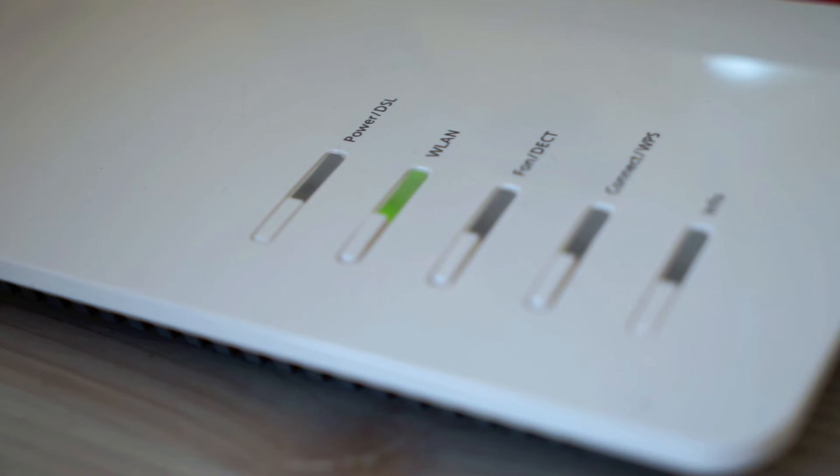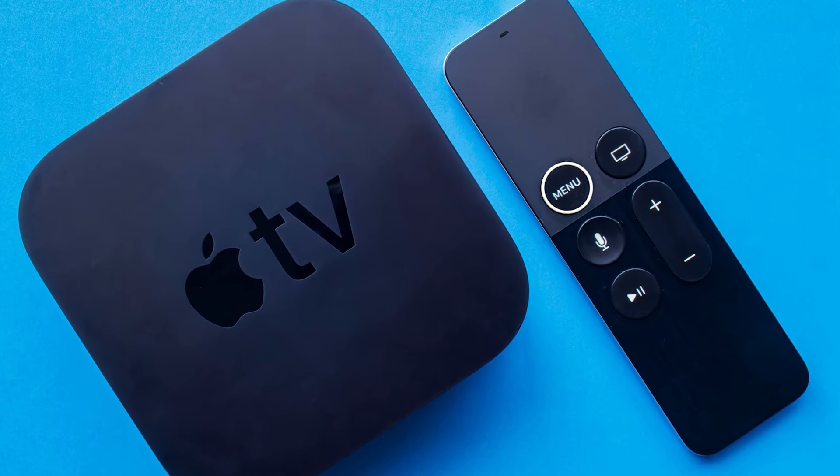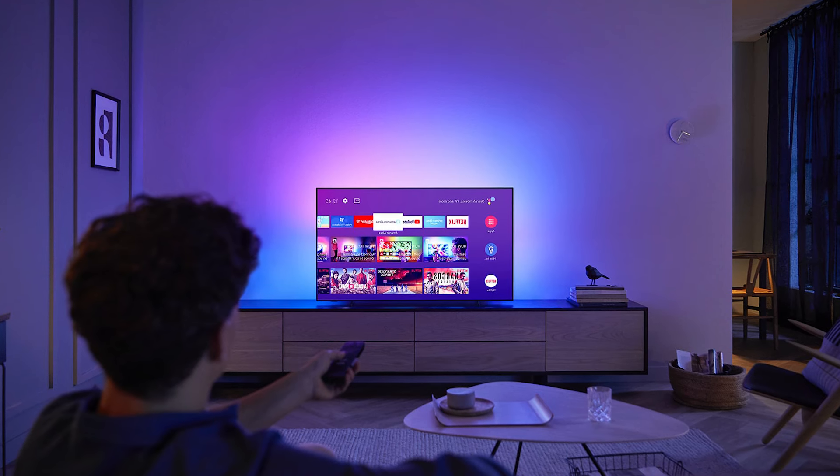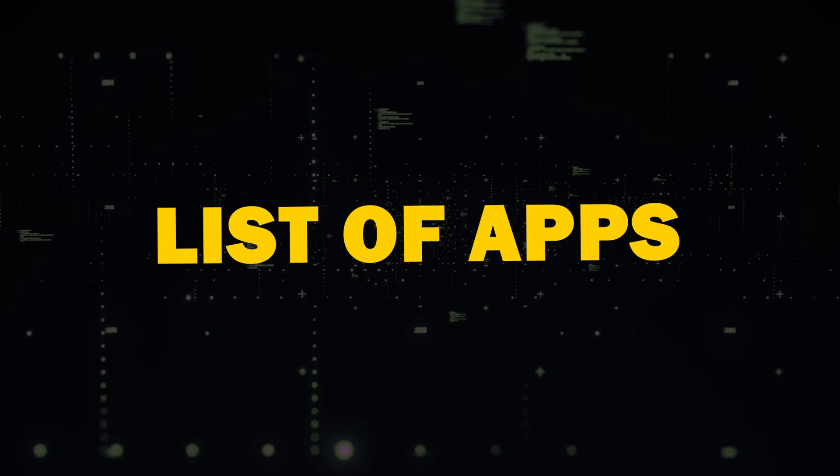The other option to get free local channels is through the convenience of streaming apps that you can download right on your TV. You will need a smart TV and a Wi-Fi connection. Or if you have an older model TV, then buy a Roku Stick, Amazon Fire Stick, or an Apple TV device. These devices will give you the ability to download apps.